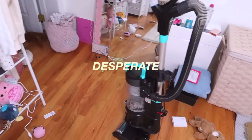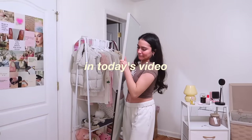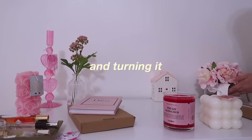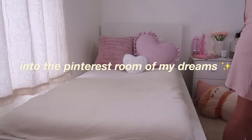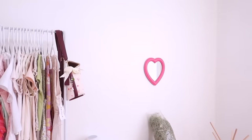My room has been in desperate need of a facelift, and that is why in today's video I'm going to be doing the ultimate room makeover and turning it into the Pinterest room of my dreams. Look how cute — are you kidding me? That is my room.